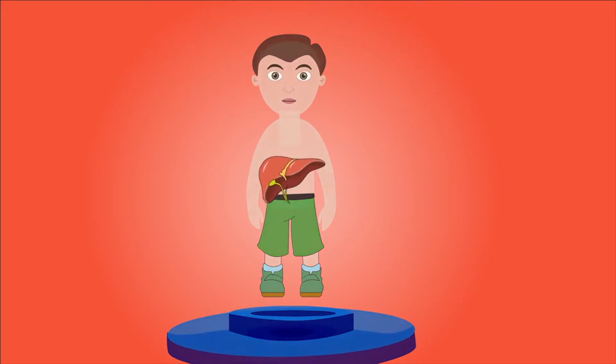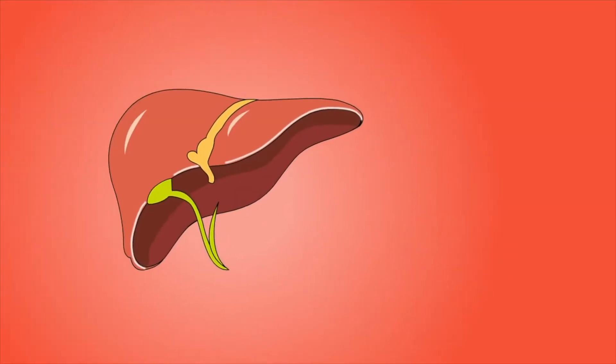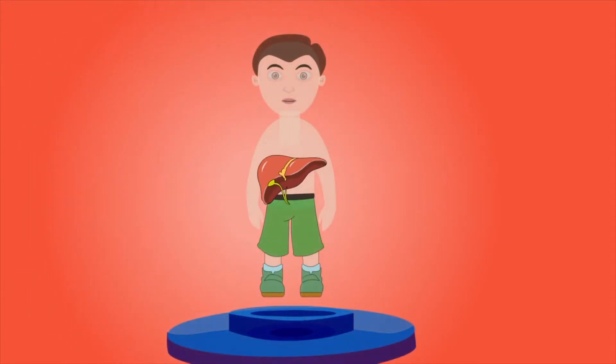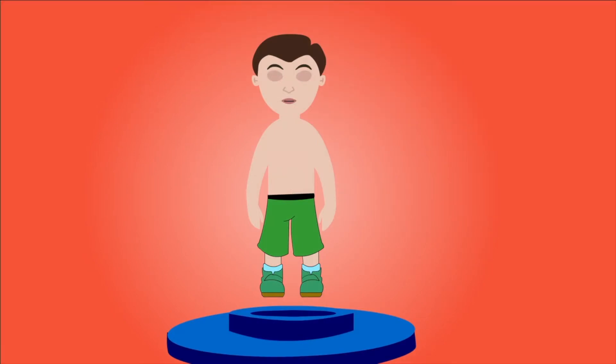Liver. The liver carries out many important functions including cleaning the blood, storing energy in the form of a sugar called glycogen, and producing an important digestive liquid called bile.